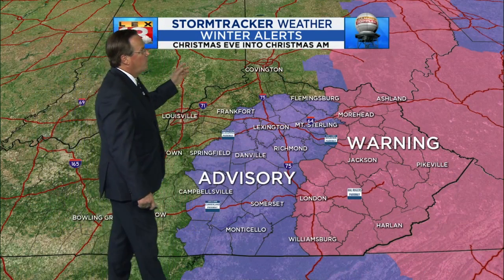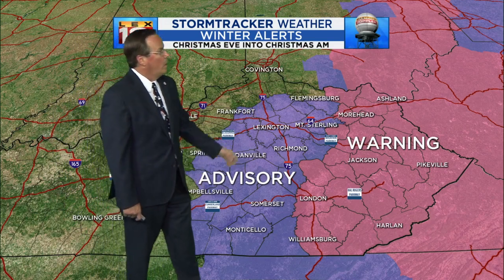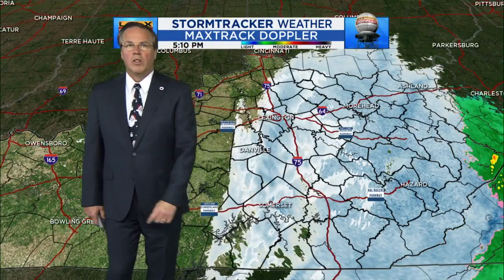There is a travelers advisory for the Bluegrass area going out the I-64 corridor and then down toward Lake Cumberland. Winter storm warnings where we had a lot of snow come down — and we'll look at those snowfall numbers in just a sec.